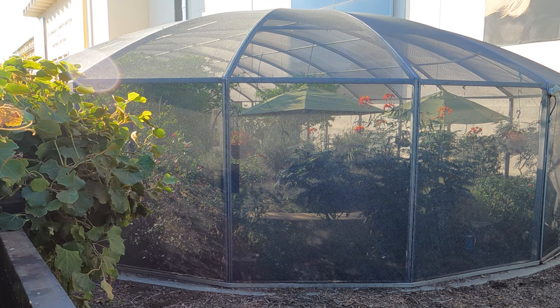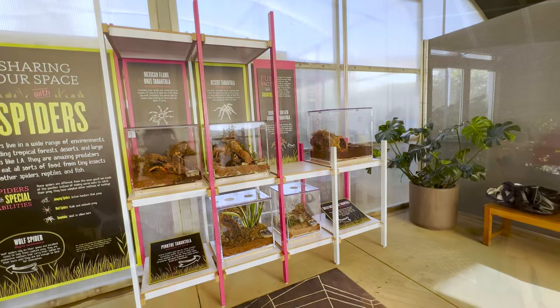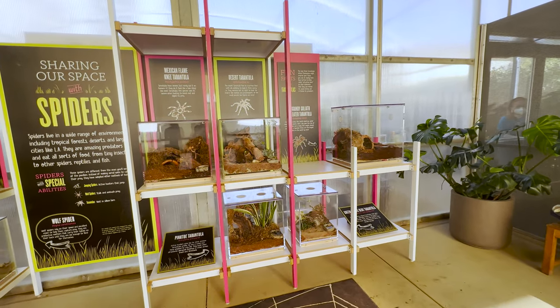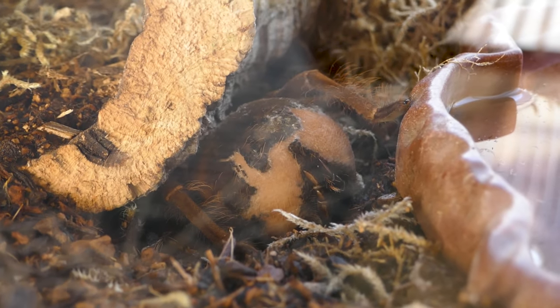Let's start with the tarantulas. This is the room when you first enter — each of these terrariums has a different type of big ugly hairy spider. Look at this guy — he has a big furry ball of something. This is called a burgundy goliath bird-eater tarantula. He doesn't actually eat birds, but this is the largest spider in the world, and right now he's molting.